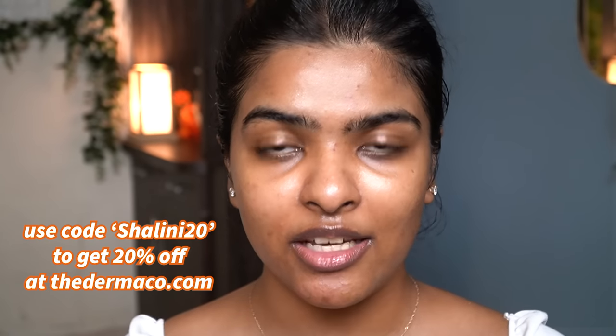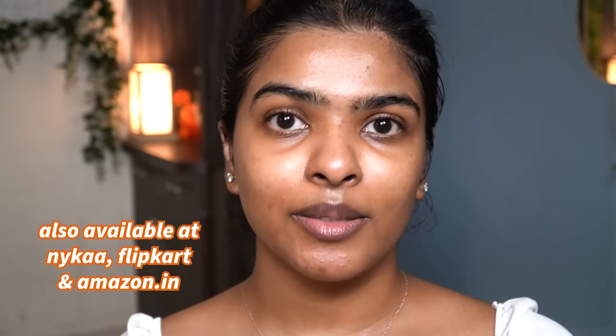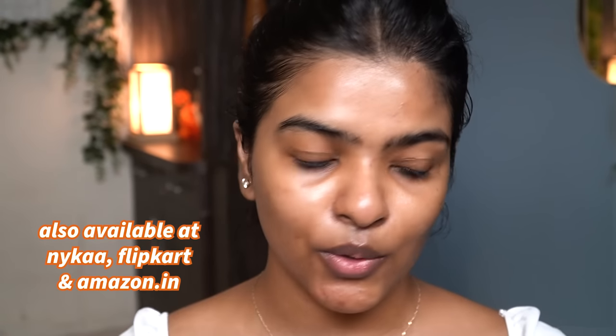I'm working with Dermaco for today's video — this is one of my favorite skincare brands. Their products are designed by dermatologists, they use scientifically proven ingredients, and they always reveal the full ingredients list on their packaging so you know what you're actually using. If you're interested in this Niacinamide Serum, check it out on Dermaco's official website — I have a coupon code: shalini20. You can also find it on Nykaa, Flipkart and Amazon; links are in the description box. Start with the 10% Niacinamide Serum and once your skin is used to it, switch to the 15%.